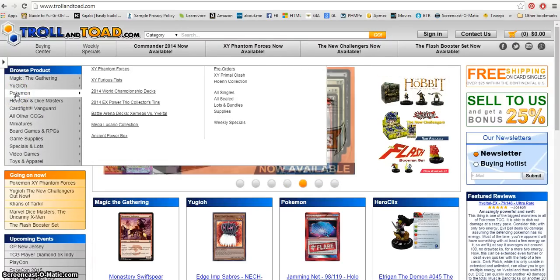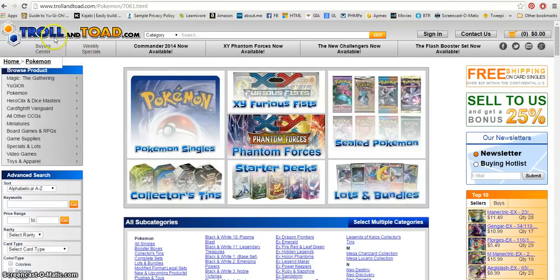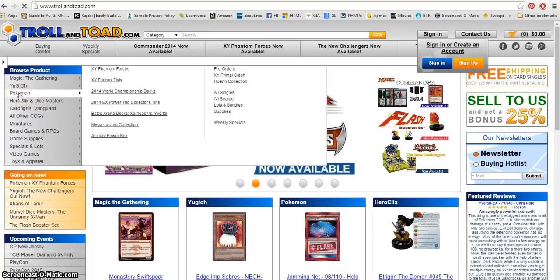You can either click the category that you want to go to, which is right here, or the search is up here. Or you can just use their home page — no big deal. It's very easy. What you're basically going to do is — let me show you on a card real quick.